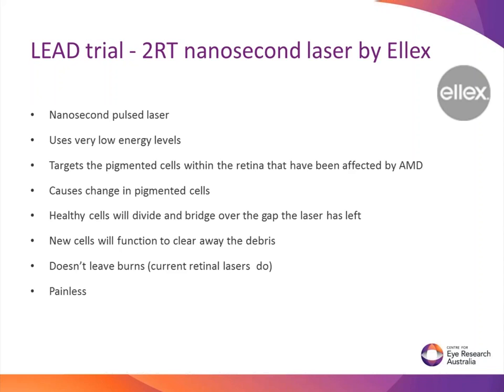The main aim of our clinical trial is to determine whether the 2RT nanosecond laser can slow or partially reverse the progression of disease before any late changes develop. The 2RT nanosecond laser is a nanosecond pulse laser that uses very low energy levels to target the pigmented cells within the retina that may have been affected by AMD. This causes a change in the pigmented cells, causing healthy cells to divide and bridge over the gap the laser has left. New cells will function to clear away the debris or drusen without leaving any burns. This is also a gentle and painless laser, making it a more comfortable process for the patient.